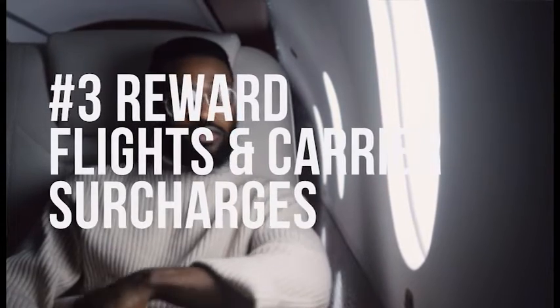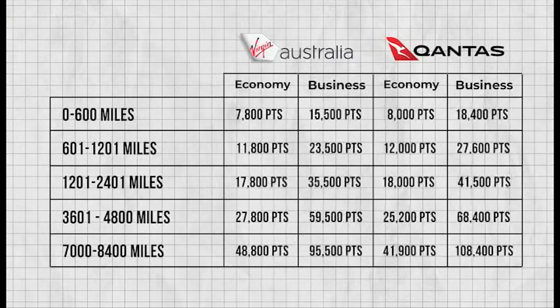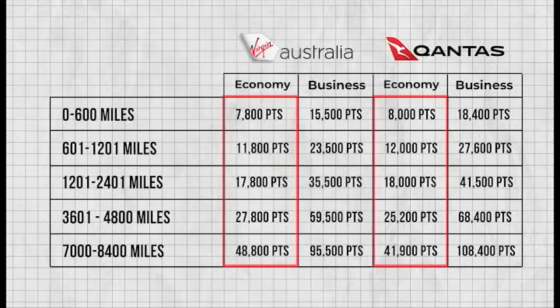Next, let's move on to reward flights and carrier surcharges. One of the main reasons you're thinking about joining one of these frequent flyer programs is to accumulate points so you can redeem them for travel on your next holiday. Here's a full comparison of how much it actually costs to book reward flights. For economy seats on short-haul domestic flights, Virgin and Qantas are pretty much on par, but there's an advantage to Qantas when we move to longer-haul international flights, with Qantas requiring almost 20% less points to fly from Brisbane to LA.